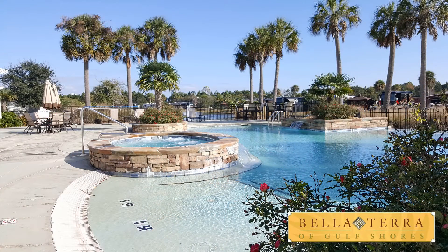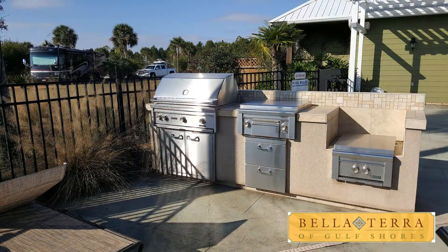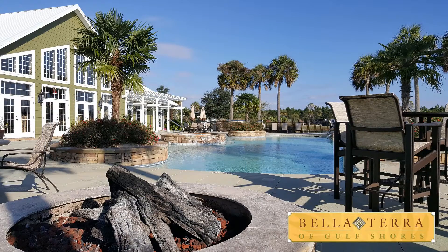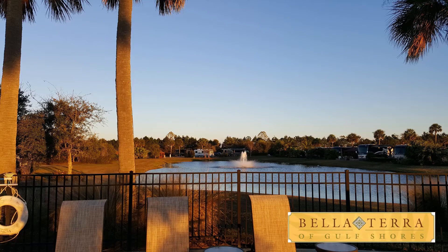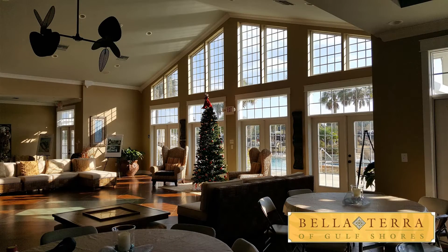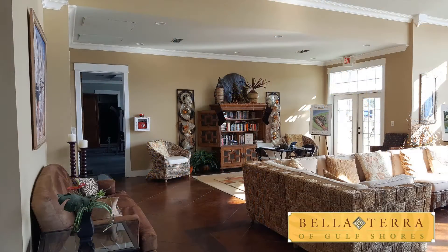Outside, the pool area is fabulous — it's an infinity pool. They have an outdoor grill, an outdoor kitchen area, and a lot of seating so you can hang out with friends and family. There's a big fire pit overlooking the lake, so the view is just gorgeous. It's decorated for Christmas right now since it's December. This is one of the best clubhouses we've seen — and it ranks right up there at the top.